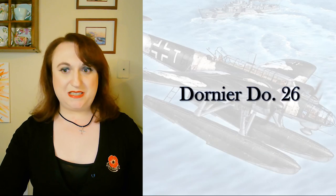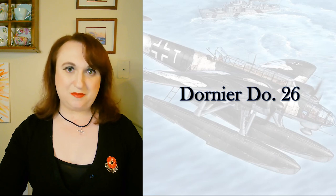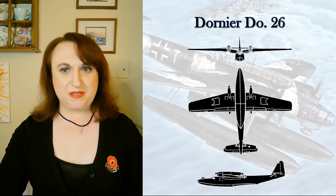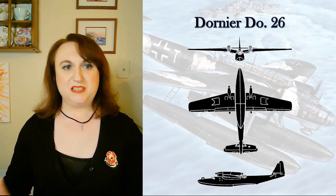Another civil design put to military use was the Dornier DO-26, which also got its start as a civilian aircraft for passenger and mail service across the Atlantic. Half a dozen were built, designed originally to go from Lisbon to New York.